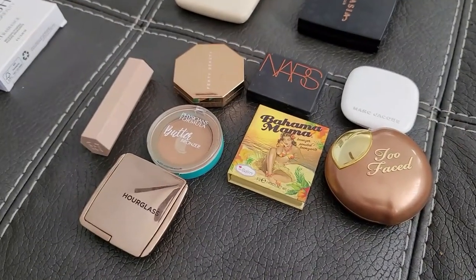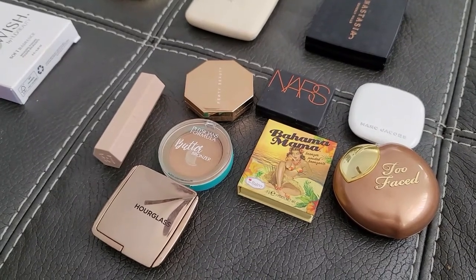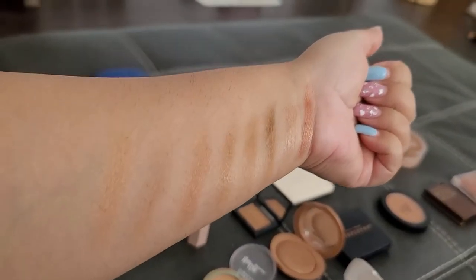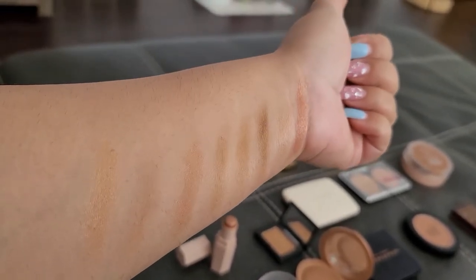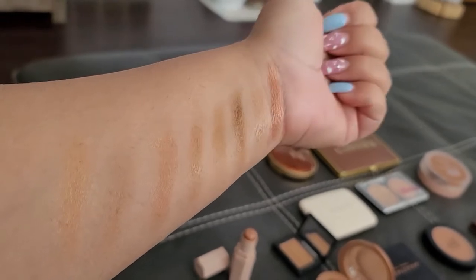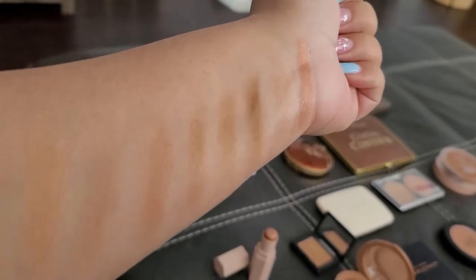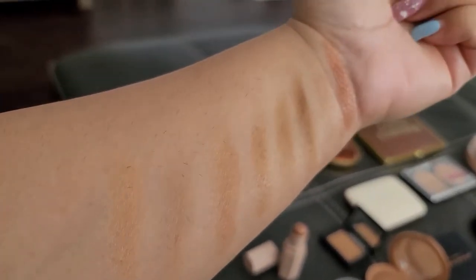Let's start with the minis. I have a bunch of minis because I honestly prefer minis — it's easier for me to finish off or just utilize more. Out of these minis, let me do swatches for each of them. So here are the swatches: first is Hourglass, second is Marc Jacobs, third is Too Faced, fourth is NARS Laguna, fifth is Fenty Beauty, sixth is Bahama Mama, seventh is Physician's Formula, and eighth is Fenty.